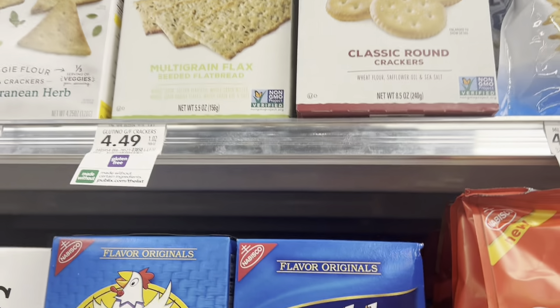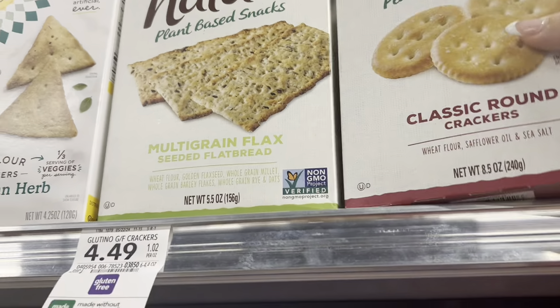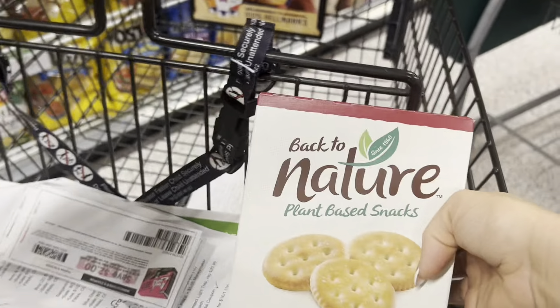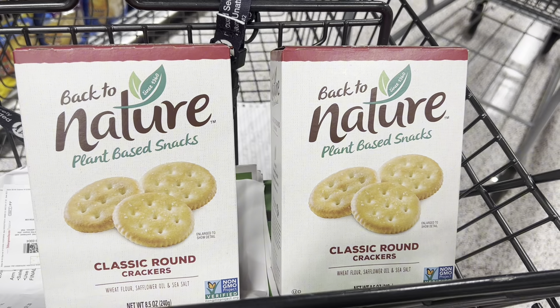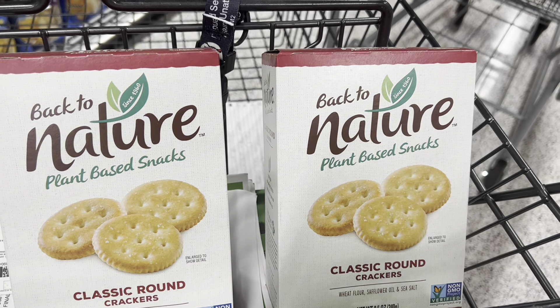Okay, the first deal — we're going to grab the Back to Nature crackers. I'm going to grab two of these classic round crackers. They're BOGO for $4.49, and on Ibotta we have $1.25 back on each one, plus $0.80 back on Shopkick.